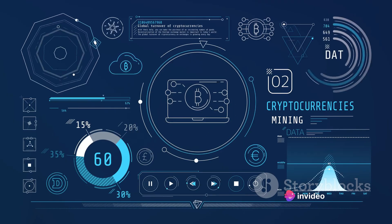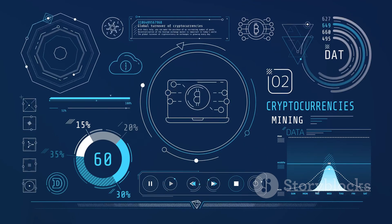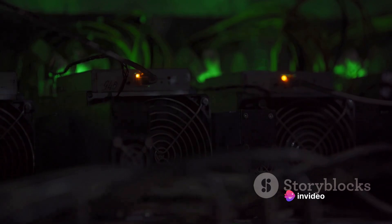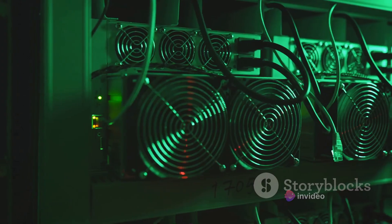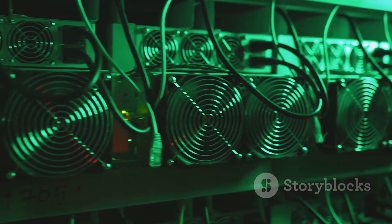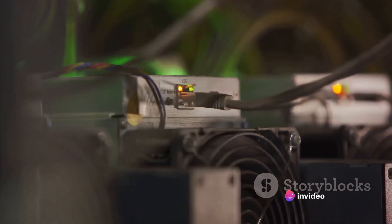Staying updated with the latest developments in the crypto mining world is also crucial. Cryptocurrency, especially Bitcoin, is a dynamic field. Changes happen fast, and what worked yesterday might not work today. So keep yourself informed, read about the latest trends, follow thought leaders in the field, and be open to learning. Remember, every mined block of Bitcoin is a race against other miners. The faster and more efficient your operation, the better your chances of winning that race — and every time you win, you're rewarded with bitcoin.